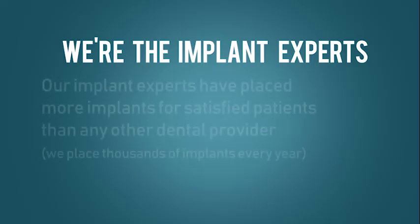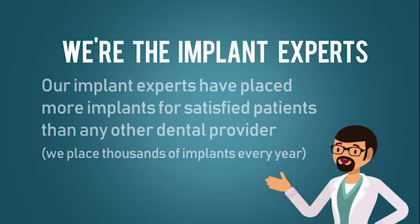We're the Implant Experts. Our Implant Experts have placed more implants for satisfied patients than any other dental provider. We place thousands of implants every year.